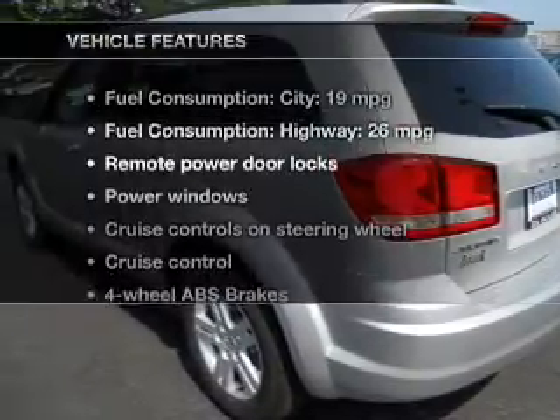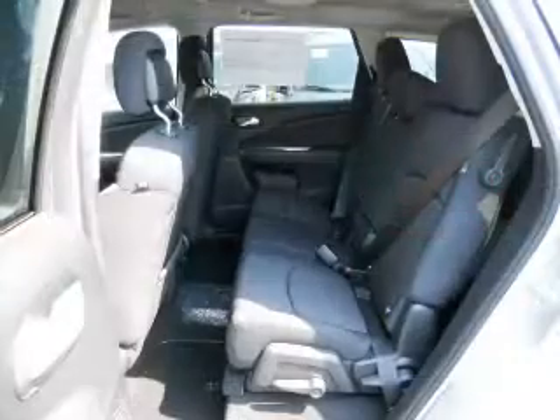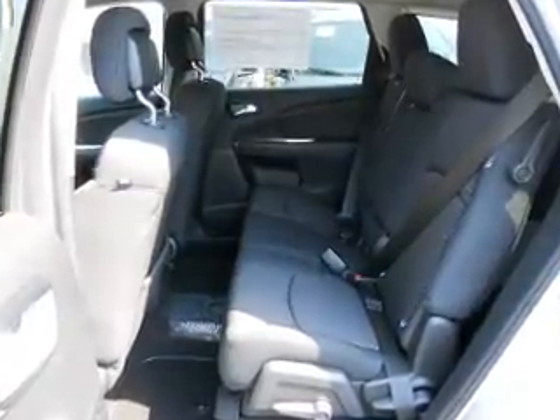Enjoy these notable features that are included in this vehicle: power door locks, power windows, cruise control, an AM-FM stereo with a CD player, a satellite radio, power mirrors, and an alarm system.